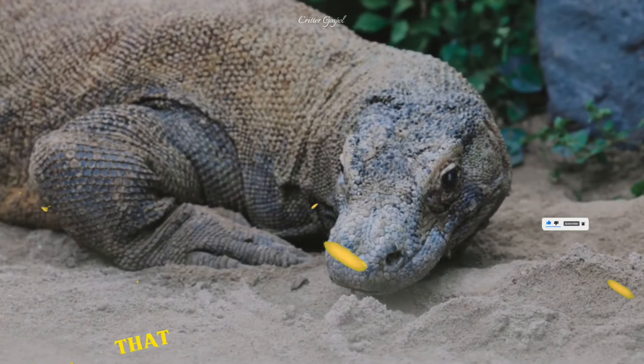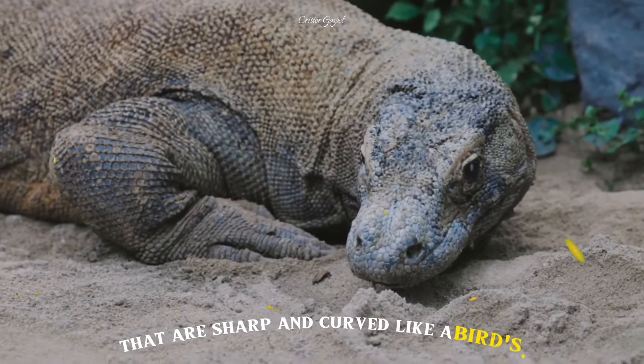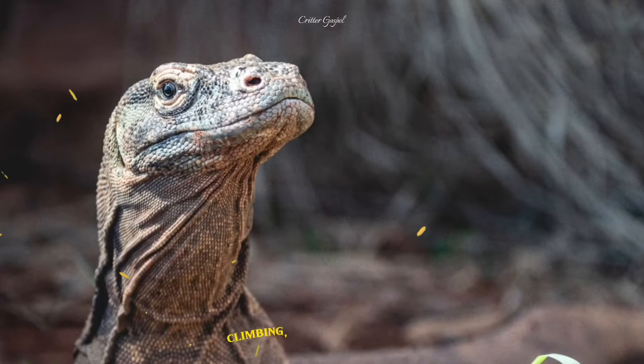Number 10: They have four claws on each foot that are sharp and curved like a bird's. They use them for digging, climbing and fighting.